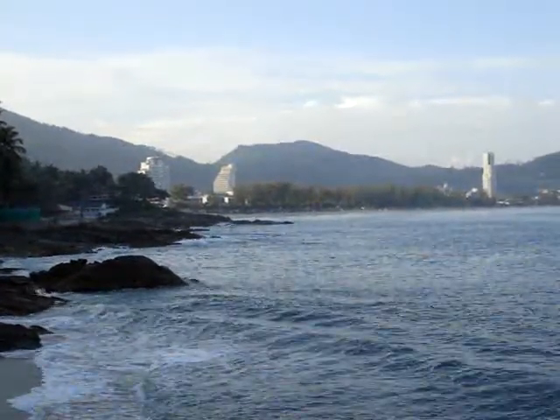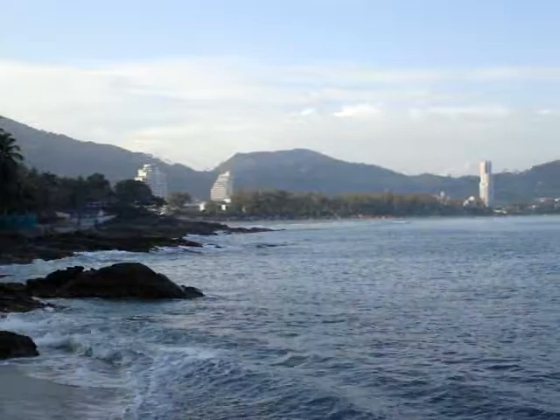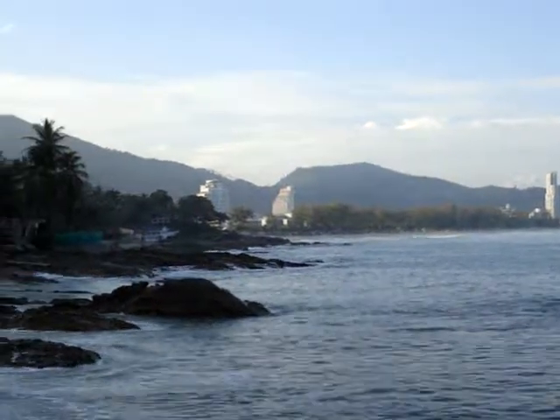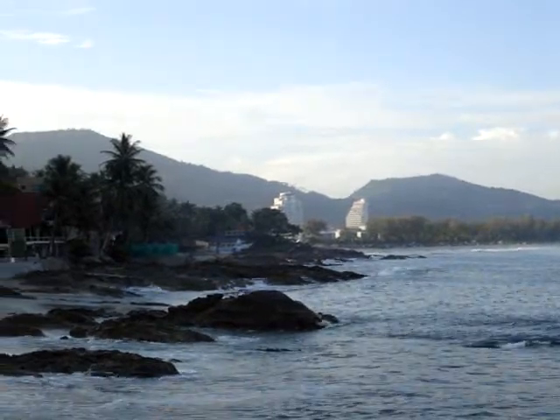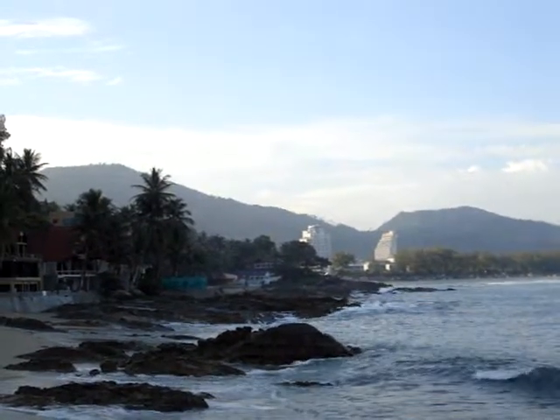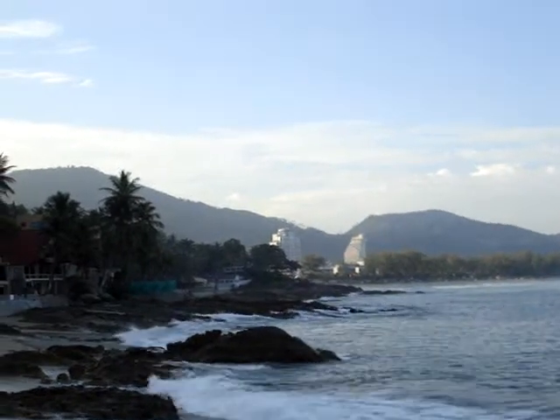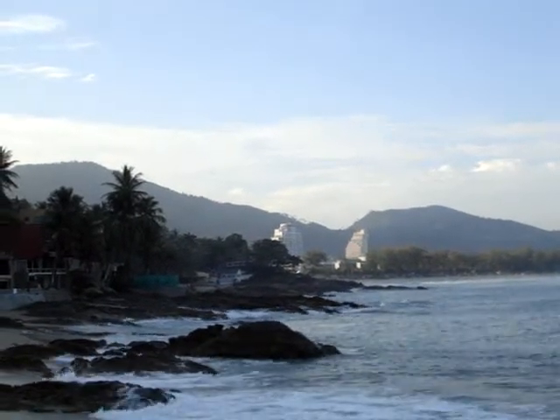This is the northernmost end of Batong Beach. Actually, I'm a little bit past it. There in the distance, right at that rocky point, is where the Ba Rim Tha is located.